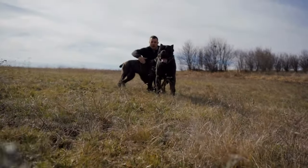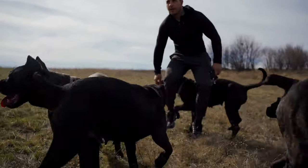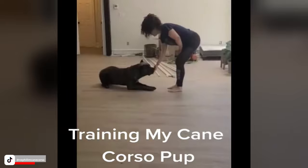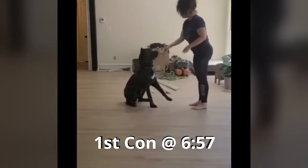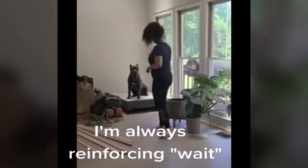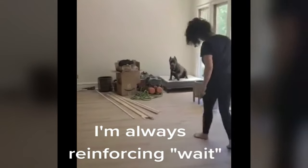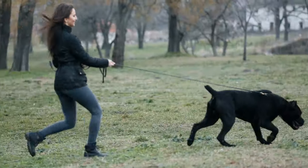Number three: Cane Corsos are an incredibly intelligent breed. They have the ability to quickly pick up on routines and commands and can be trained to perform a wide range of tasks, from basic obedience to more advanced tricks and activities. Their intelligence means they require mental stimulation through training, games, and puzzles. They love to learn and are eager to please, making training an enjoyable and rewarding experience for both dog and owner.